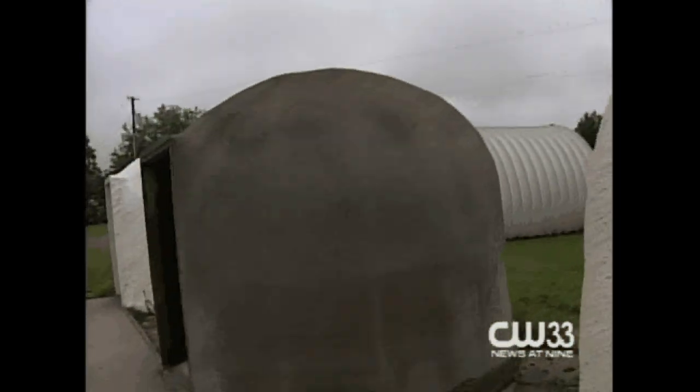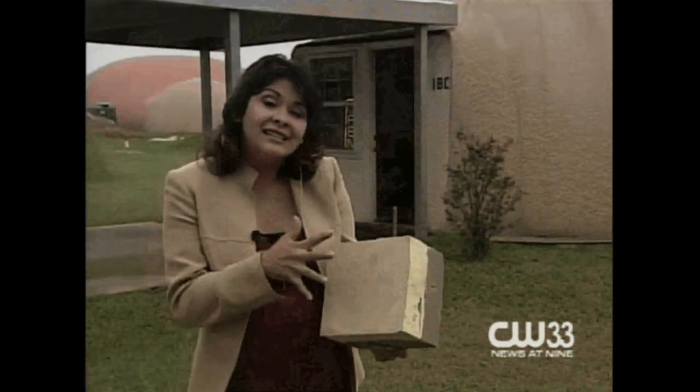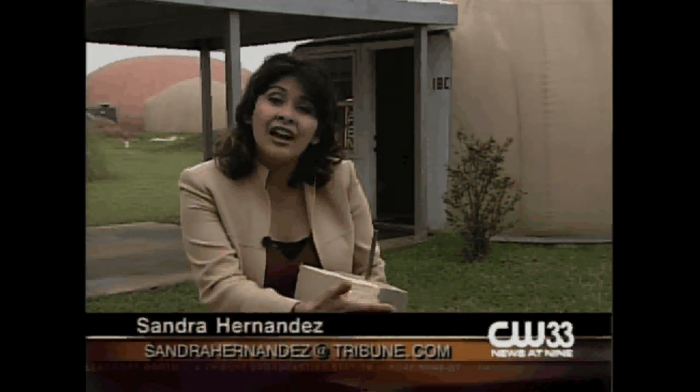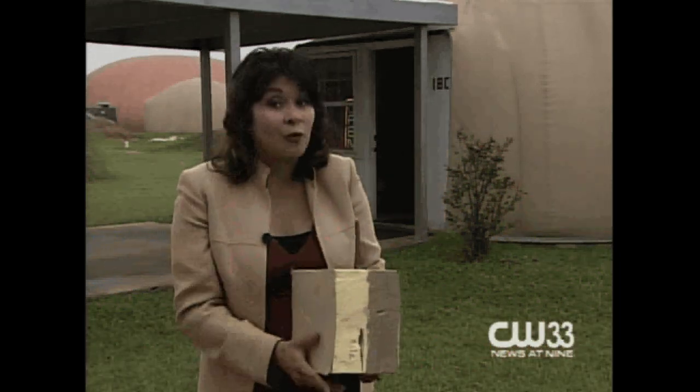Two and a half inches of concrete are used to build these domes — a conventional building would require twice that. The dome wall is part urethane and part concrete, making it eco-friendly.